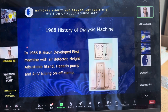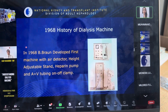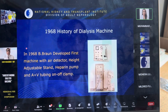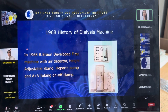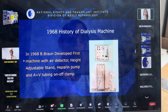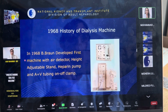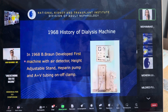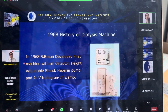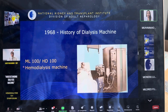In 1968, Bebron developed the first machine with an air detector, height-adjustable heparin pump, and arterial and venous tubing on/off clamps. This was a really big development for dialysis patients, because in the past we did not know whether we were doing proper dialysis. Without an air detector, air could enter the patient's bloodstream and the patient could die. This was also the first time the heparin pump was introduced, which extended the life of the dialyzer.